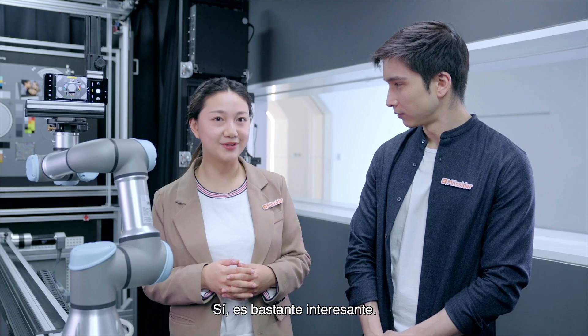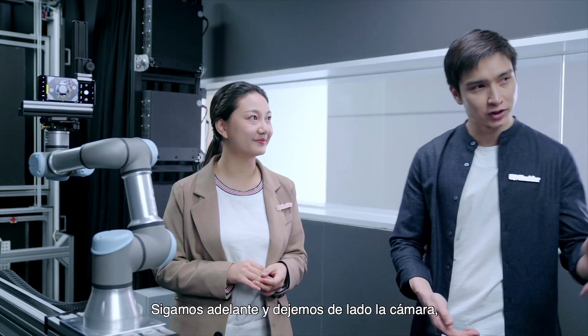That seems like the best way to be testing. Yes, pretty cool. Well, let's move on from camera — let's check out something new.